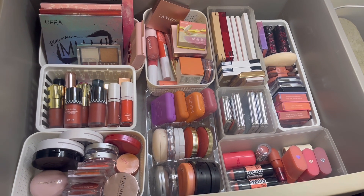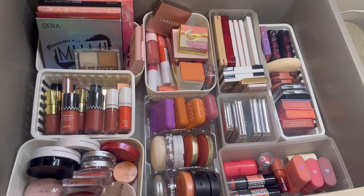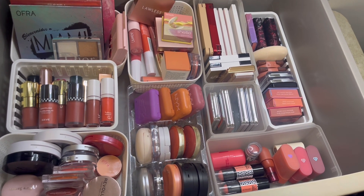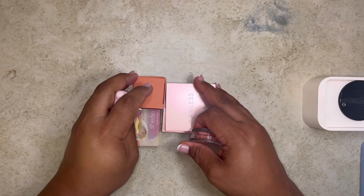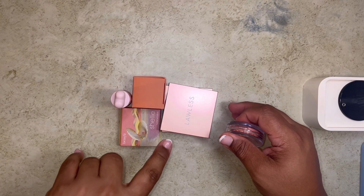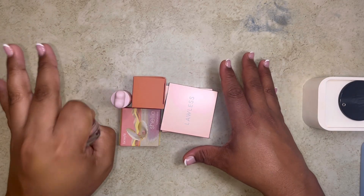Here's the overall view of the blush collection, the blush drawer. We're gonna do some damage up in this sucker. I'm gonna pick out the ones I know right away that I'm keeping, and then we'll go through the other ones and see.